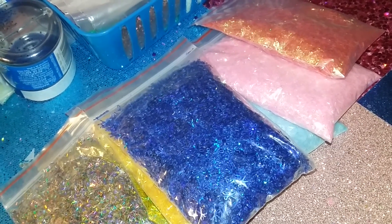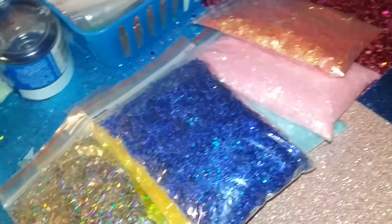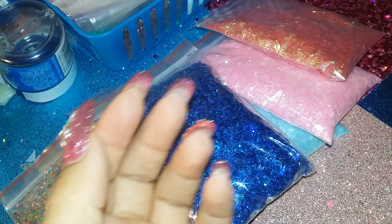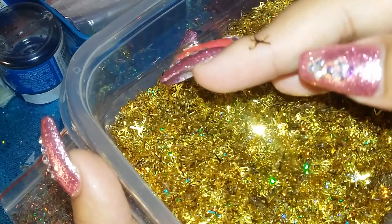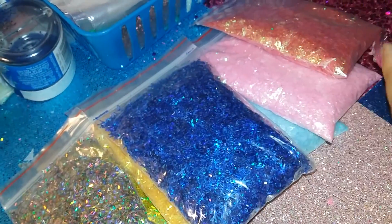So I got the silver ones and I also have the gold ones. I put them in containers because it's easier to scoop up than having them in the bag. So these are the gold ones. I now have the gold, silver, and blue spangles.